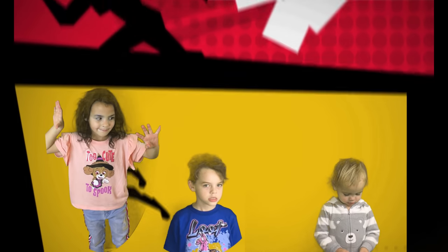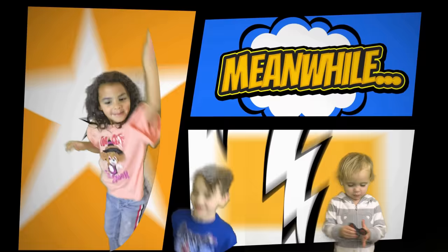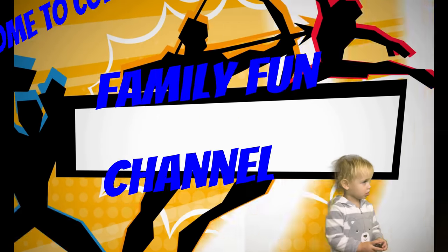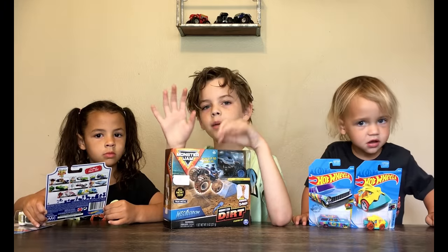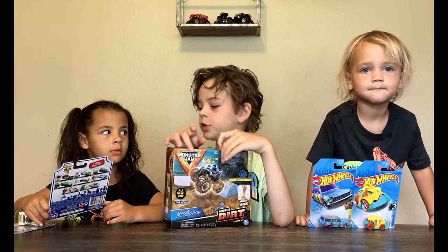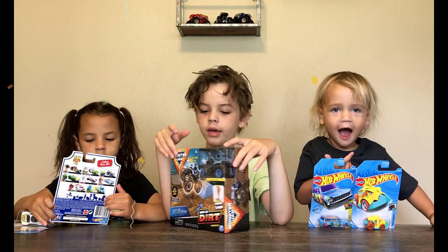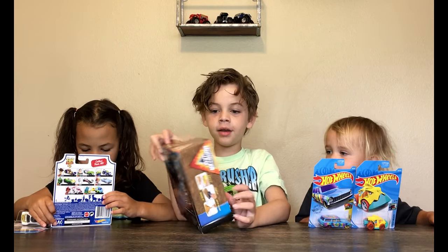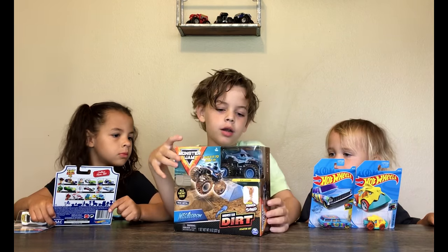Welcome to Cole's Family Fun Channel and Mercy's Channel. I'm Cole, this is Mercy, this is Kai, and welcome to Cole's Channel. Today we're going to do Monster Boom, Kinetic Sand, Megalodon.